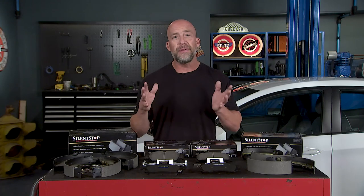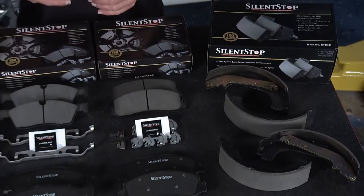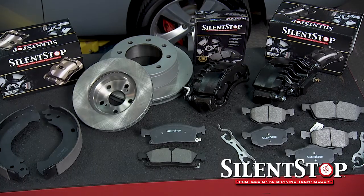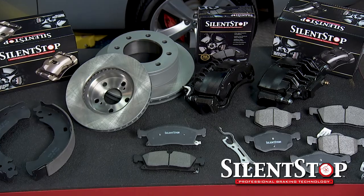With all these noise-controlling features, you can see why it's earned the name Silent-Stop. Federated developed the family of Silent-Stop brakes to give you a quality product you can sell with confidence — Silent-Stop disc pads, brake shoes, calipers, rotors, and drums. A brand you can trust.